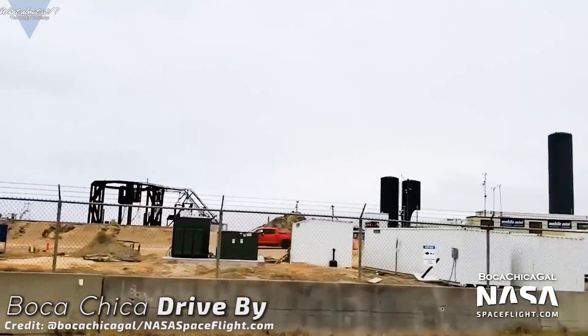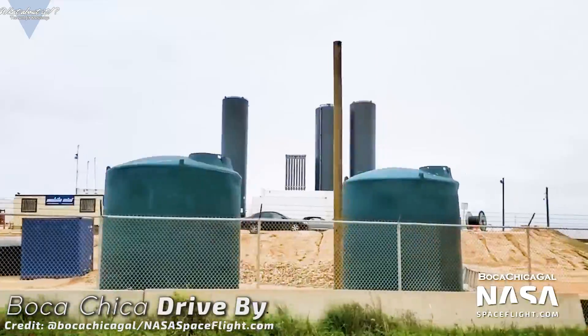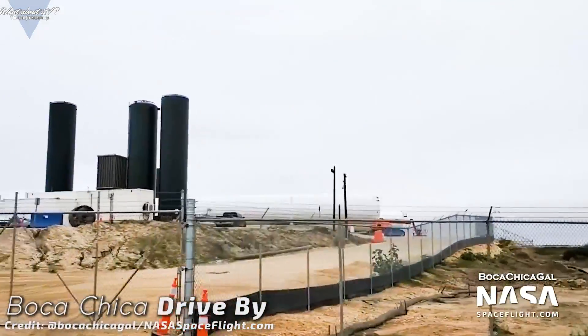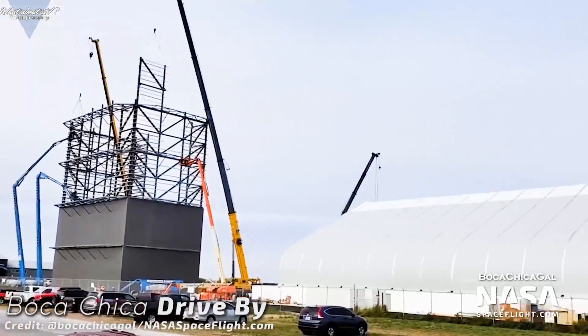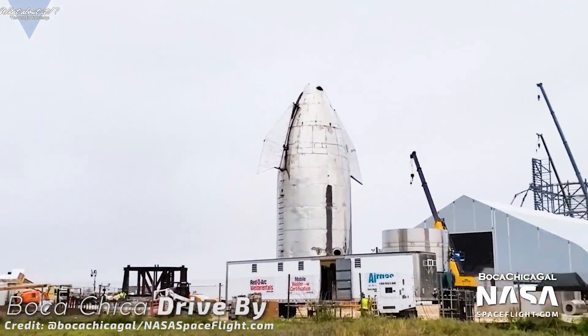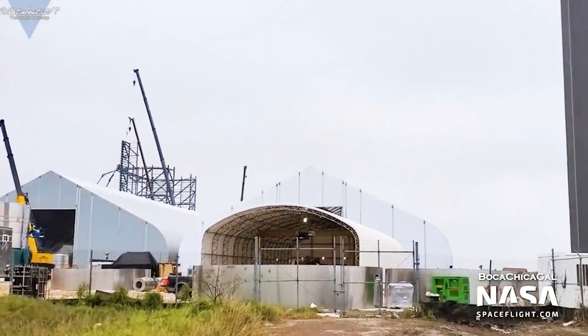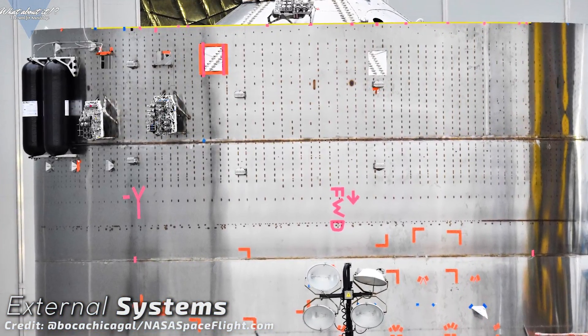My guess is that Elon can't wait for the day to come, probably very similar to how we look forward to it. No matter what happens on the launch, it will be yet another step towards the most profound change the space industry has had in the last 60 years. And SpaceX is fleshing out the stack sitting on the jig right now. This picture is the kind of image we're going to see a lot more of in the near future.